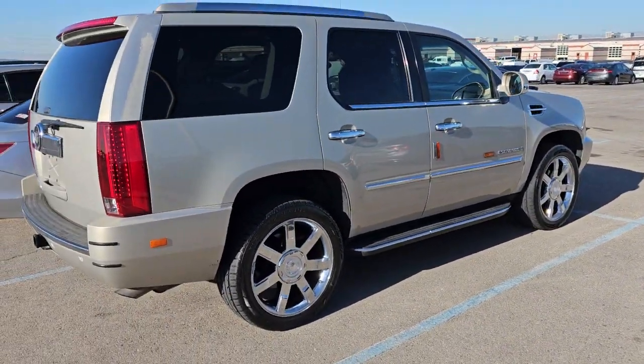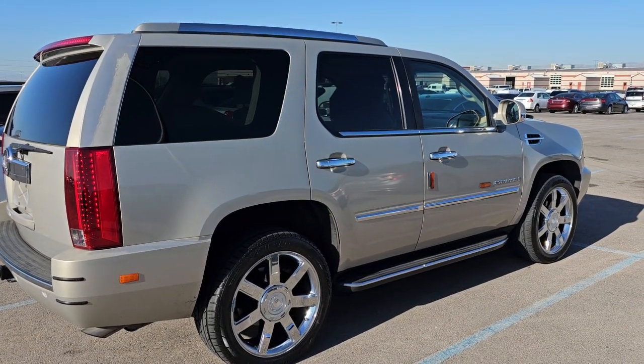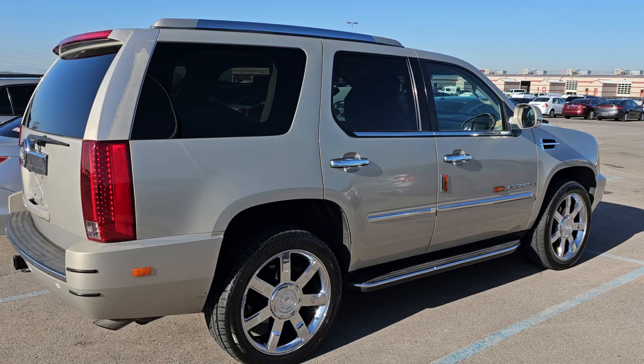The motor sounds okay. Didn't get to scan it yet — we'll check and see if it has any codes on the auction condition report.